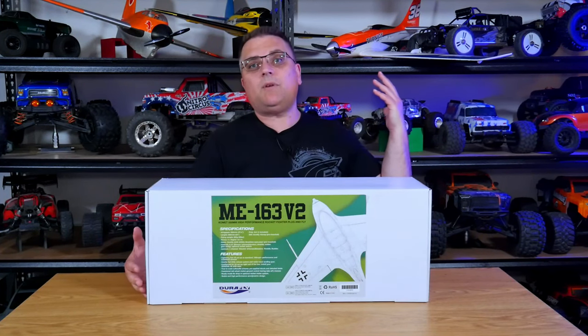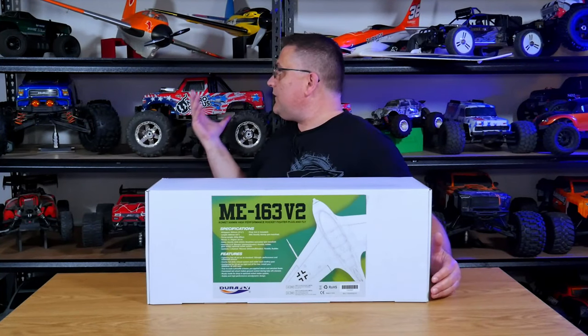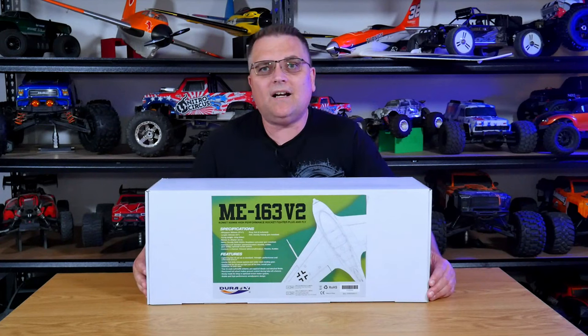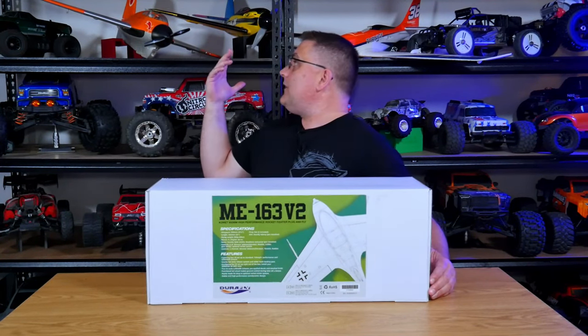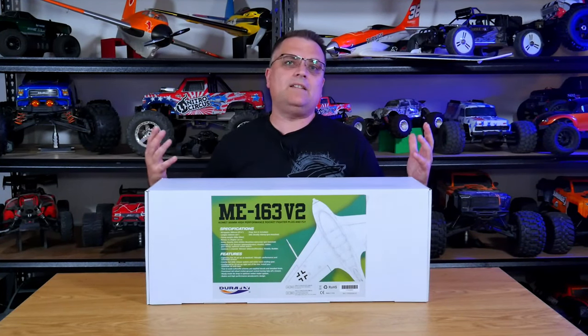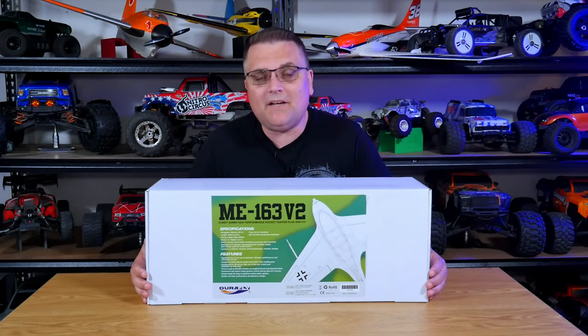As you can also see behind me, I've got a couple of other Hobby King products — some stuff that is no longer available such as these Nitro Circus trucks, and stuff that is currently still available such as the Goblin over here and the EFX racer on this side. These are really awesome planes and some were really awesome cars for what you paid for them back in the day.